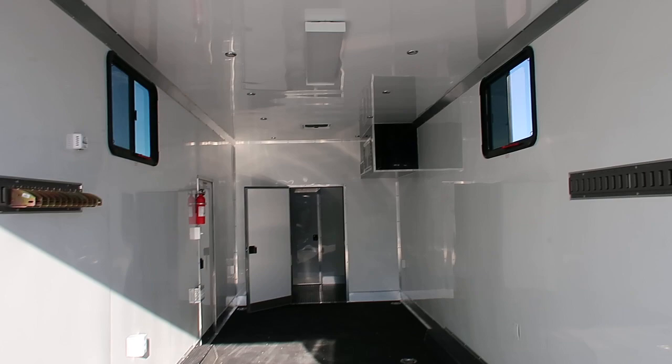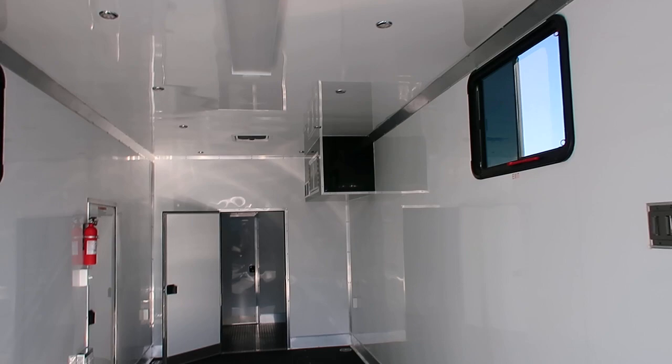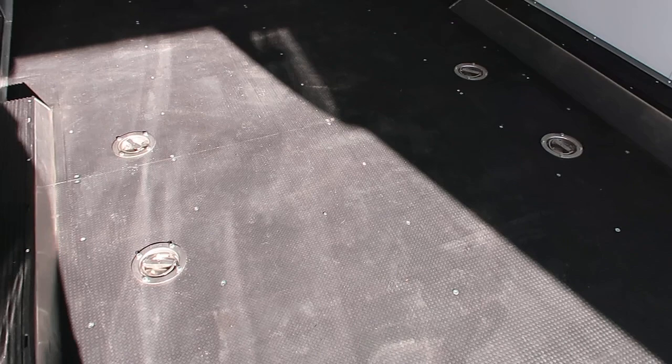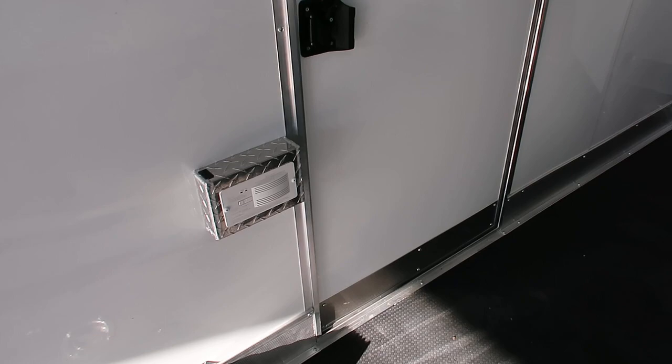There are a couple of roof vents in the back, plus a big four foot LED light, so plenty of lighting. Two slider windows with screens. This is equipped with a furnace package as well, so you've got your thermostat right there. Full size heavy duty D-rings — this is set up to put two Jeeps in if you need to. Fire extinguisher and CO2 detector. That one access door brings you right into the garage.